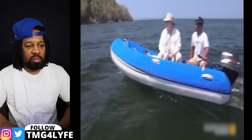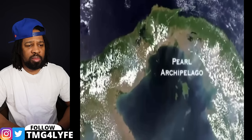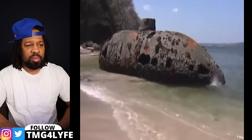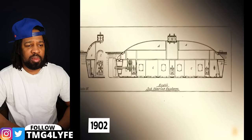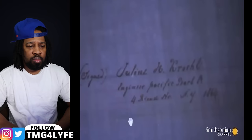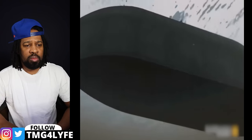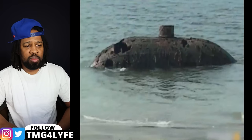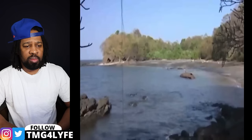A curious explorer stumbled upon a rusty old shell of a submarine on the remote island of Santolomo in Panama's Pearl Archipelago. He initially thought it to be a World War II relic, but soon uncovered something much older. It turns out this submarine matched design blueprints dating back to 1902, created by a German inventor named Julius Kohl. The vessel, named Explorer, had been hiding in plain sight — submerged and forgotten. Research revealed it could be the world's first successful submarine of its kind.